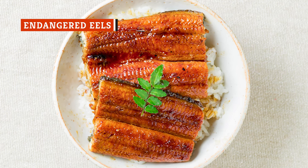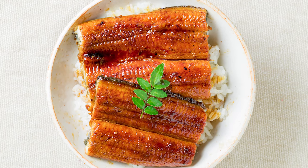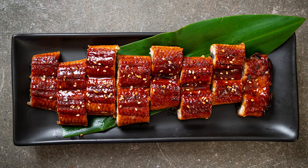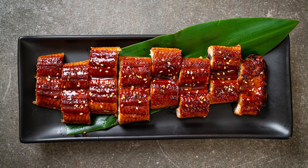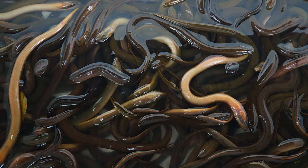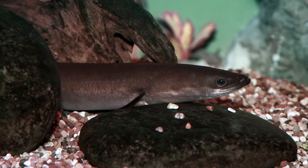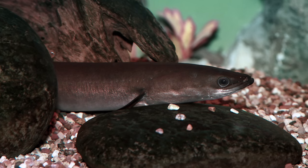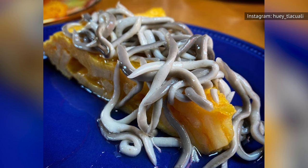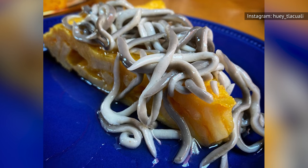Eel, sometimes referred to as unagi when served grilled, basted, and in sushi, is a popular treat both in Japan and in certain U.S. restaurants. Unfortunately, eels are endangered across the world, and overfishing puts them at great risk. But despite the concerns, there's still a huge unagi demand. According to the Houston Press, in Japan, freshwater eel populations declined 90 percent over the last three generations. In Maine, where a lot of eel fishing takes place, baby eel theft is on the rise, with baby eels going for as much as $1,500 a piece.